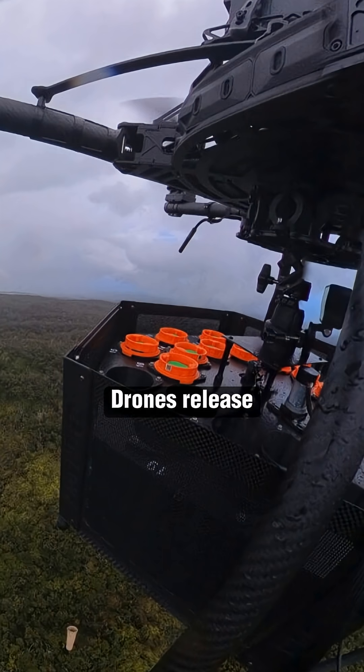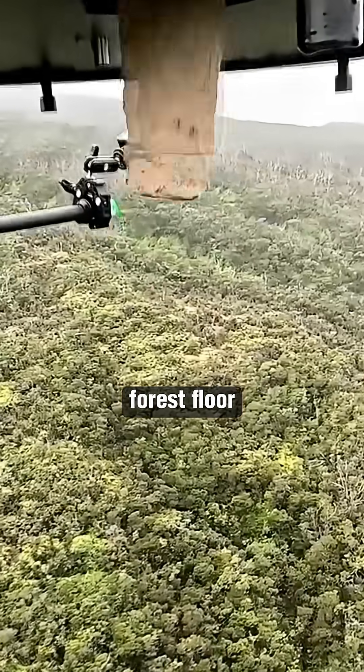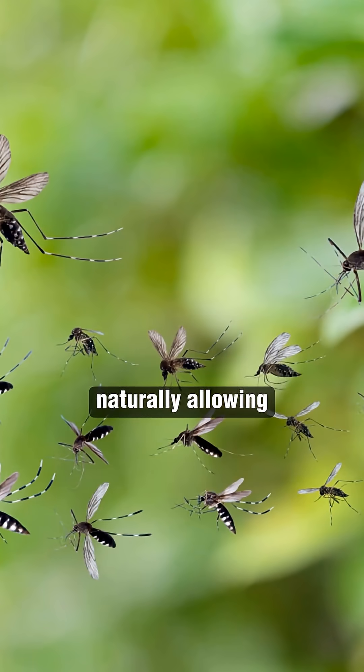To deliver them, drones release 8-foot biodegradable tubes, each loaded with 1,000 of the lab-raised insects. Once the pods hit the forest floor, they break down naturally, allowing the mosquitoes to disperse safely into the environment.